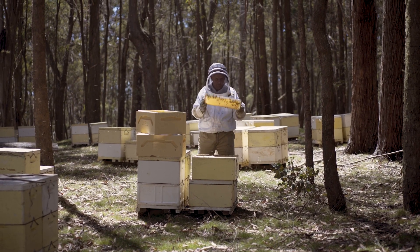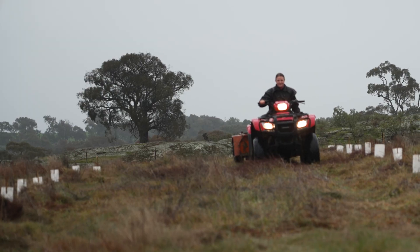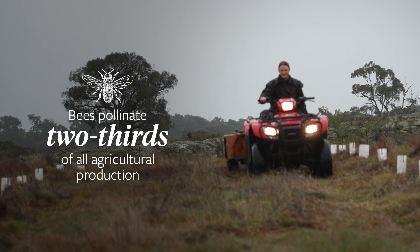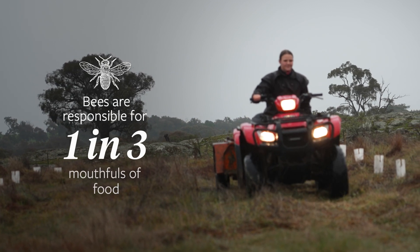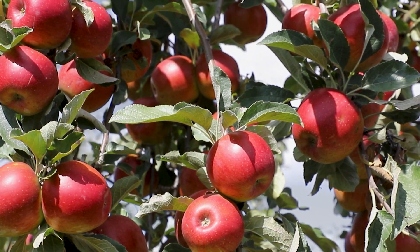Most people may not appreciate just the critical importance that bees have in our environment. Bees pollinate two-thirds of our agricultural production in Australia. They're responsible for one in three mouthfuls of food. A healthy environment relies on bees and pollinators to sustain us all.